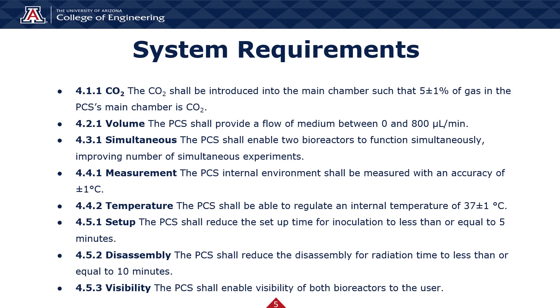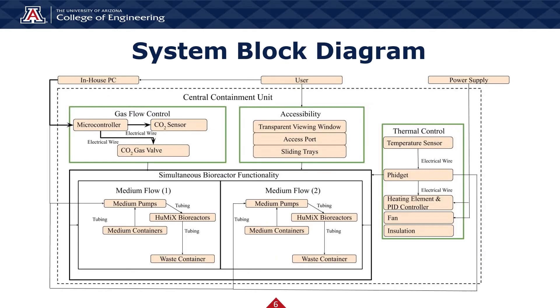To ensure the functionality of the incubator was still present, requirements CO2, measurement, temperature, and volume were created. To ensure the transition to a less cumbersome process for the user, requirements simultaneous, visibility, setup, and disassembly were created. By combining these requirements into a format the user can interact with, we get the system block diagram, which demonstrates from a system level how the PCS components interface with one another, the user, and the environment. We note that the fidget hub may not be utilized by ANBM — it provided a platform for measuring temperature at multiple points simultaneously, was primarily used for testing and verification purposes, and is not necessary for the PCS to function properly.